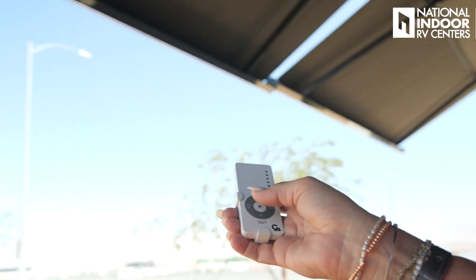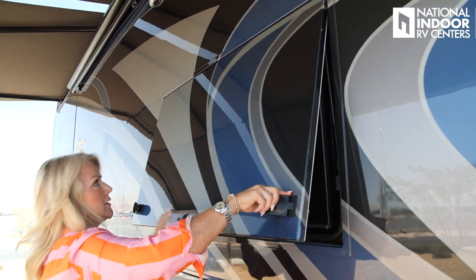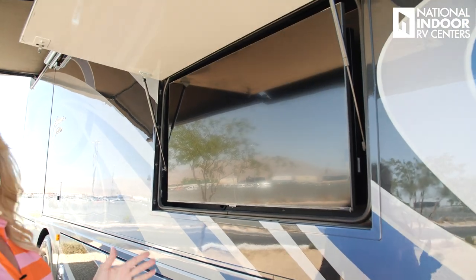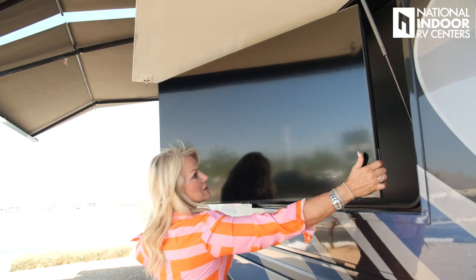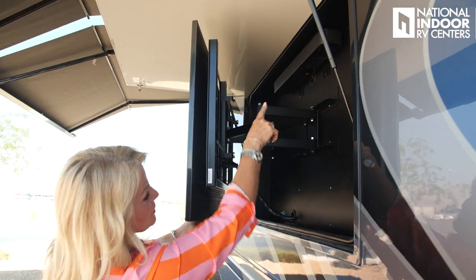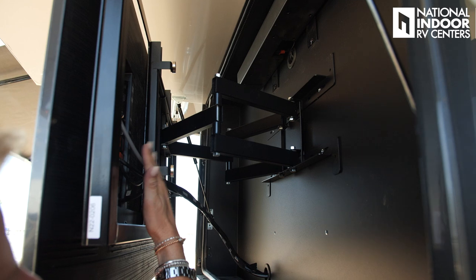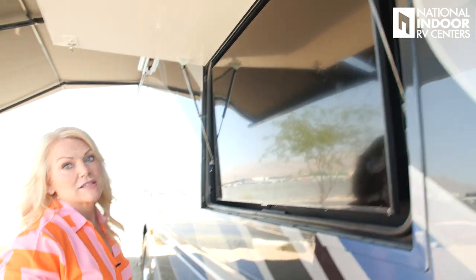I can go ahead and turn on my awning lights — of course I don't need them in the middle of the day, but it's really nice at night. Now that the awnings are all the way out, it's time for a little entertainment. I've unlocked my compartment here and we've got this great 50-inch Samsung TV with the JBL soundbar, and it's on a swivel so you can take it out and adjust it for the best viewing. It locks nicely back into place so it's not bouncing around during travel.